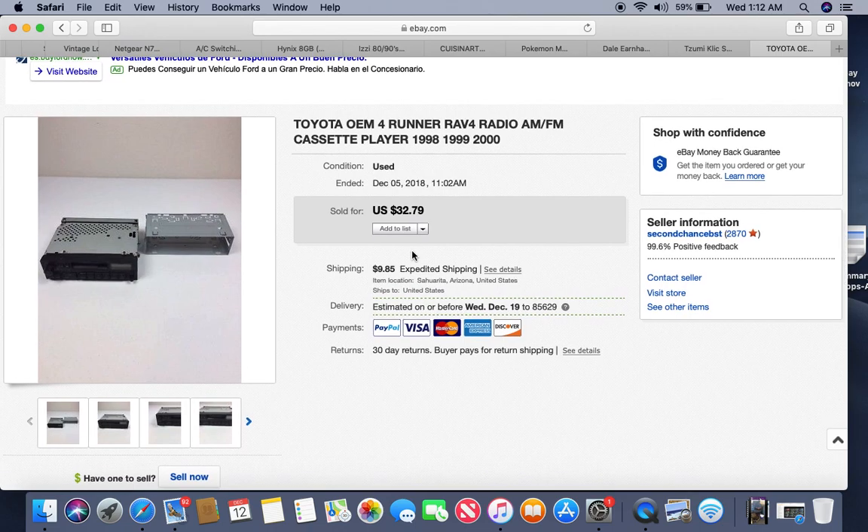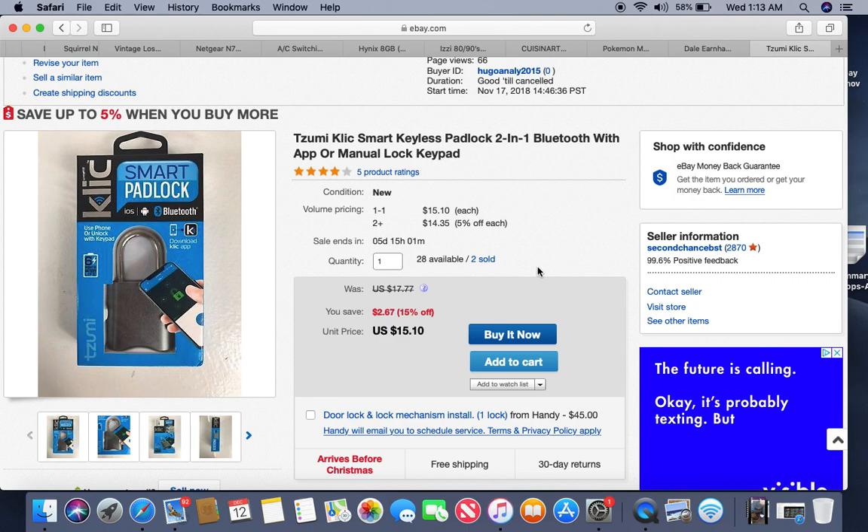This came from one of our local swap meets. It's an older stereo and yes, you read that right — it has a cassette player. I probably paid about $5 for it. It was listed for about six months but we still got $32.95 for it. People are either still listening to cassettes or looking to get their vehicles back to stock. Five dollars in, sold for $32.79 — definitely recommend being on the lookout for car stereos.